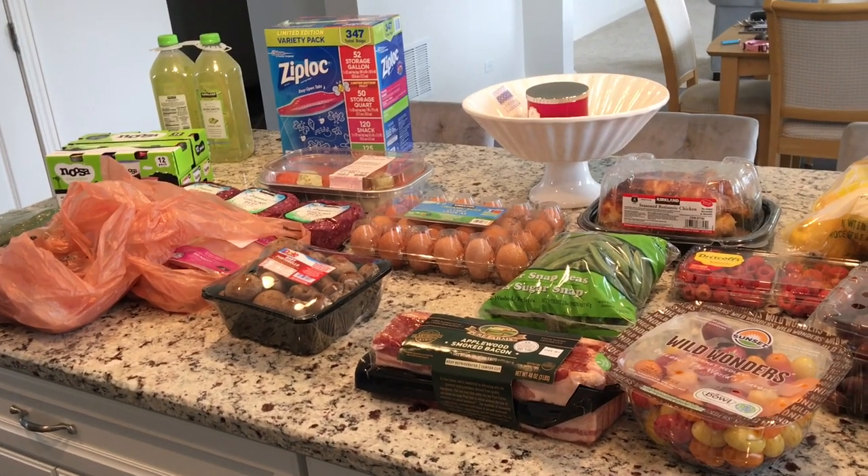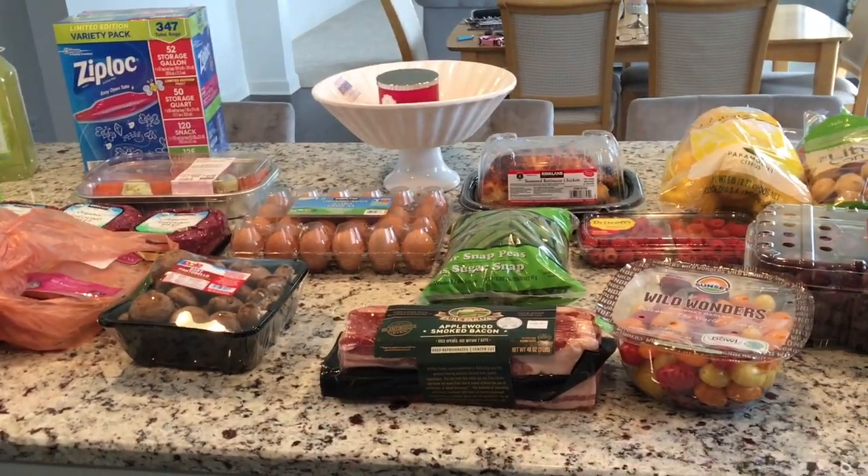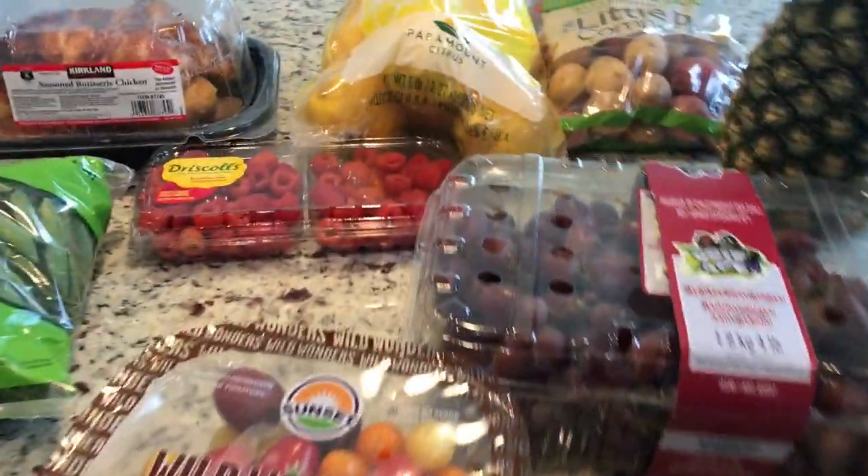Hey friends, it's Debra. Welcome back to the channel. I haven't been to Costco in a few weeks so I needed some meat and I wanted to get a lot of fresh fruits and veggies, so I got some there. Let me just jump right in and show you what I got.